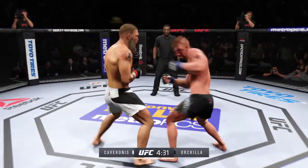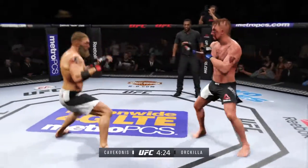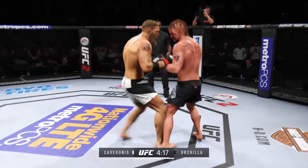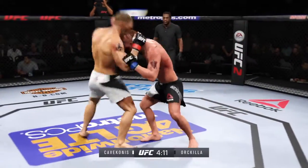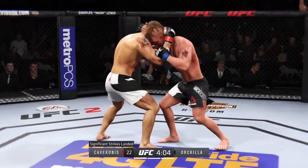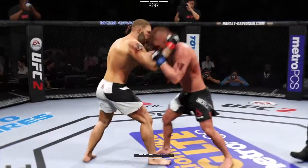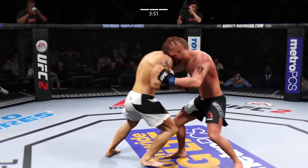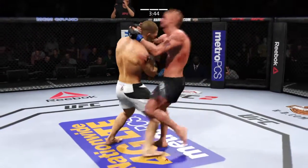Big combination. Nice knee — vicious knees. Big uppercut. Strong hook in the clinch by the Cannon. Nice knee inside.